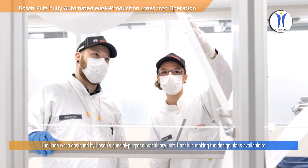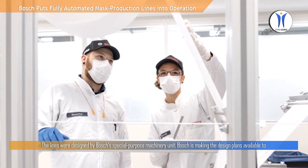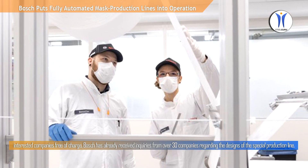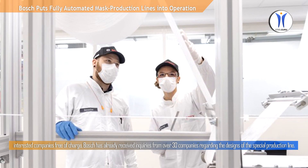The lines were designed by Bosch's Special Purpose Machinery Unit. Bosch is making the design plans available to interested companies free of charge, and has already received inquiries from over 30 companies regarding the designs of the special production line.